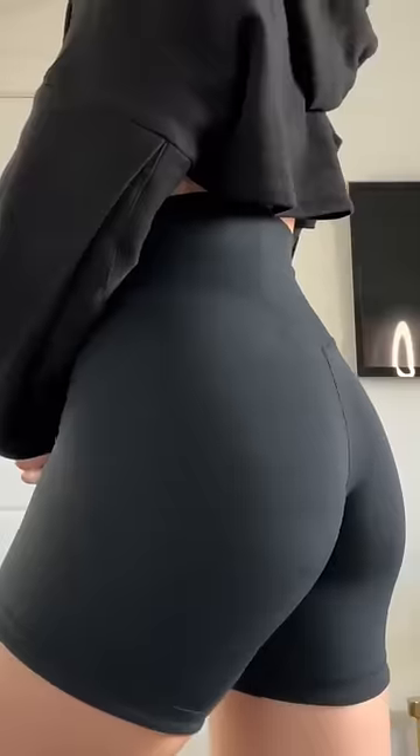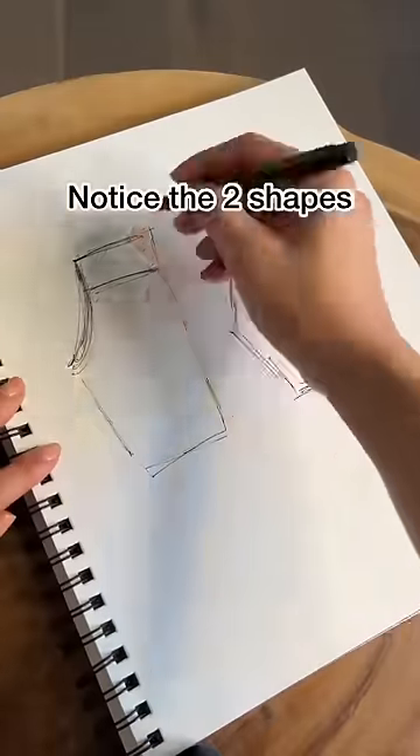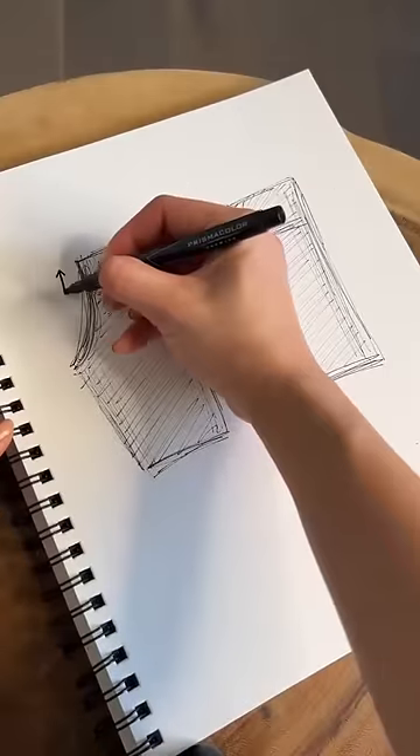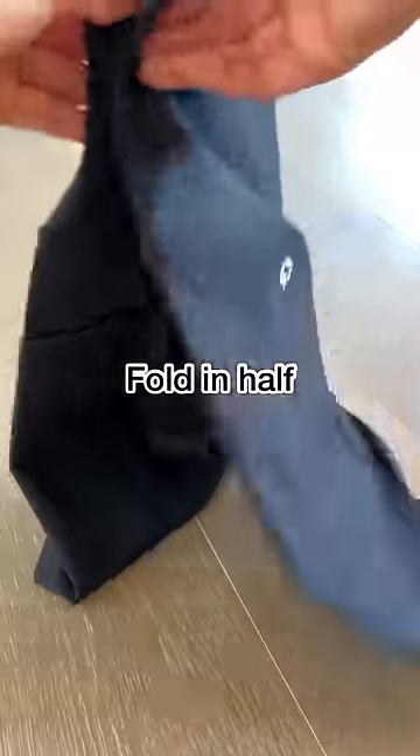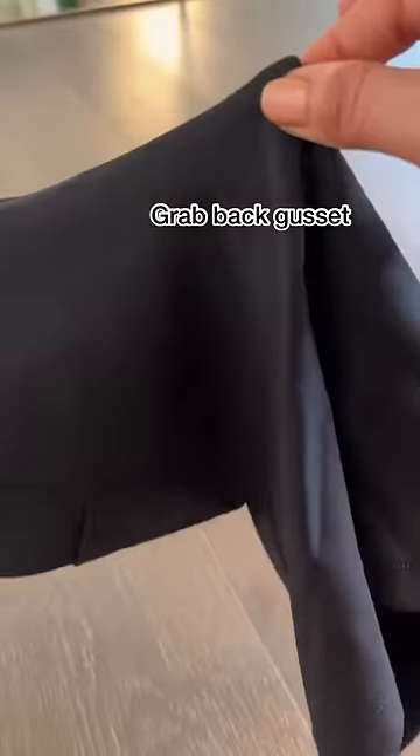Did you know that your seam shape can affect your butt shape? When it comes to patterns for bottoms, there's generally two shapes: one that is more J-shaped and one that is more straight. To see which ones you have, grab the back gusset and grab that center back waistband, pull and lay flat.